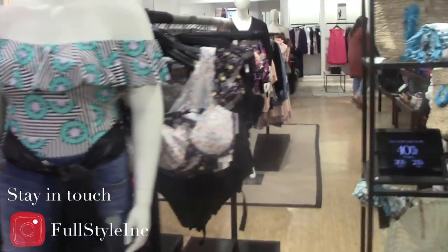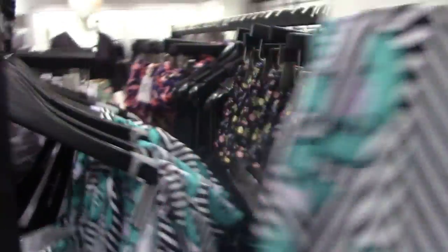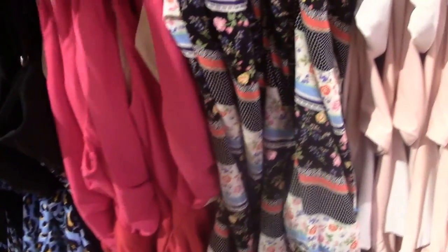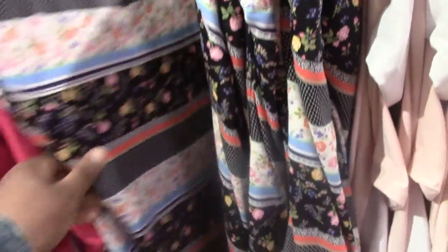Hello stylers, welcome back to my channel for another video. Today's video is another fit-in-rooms diary, and today I am returning to my beloved Eloquence to try on their 2018 swimsuit collection. I am so very excited — I have been waiting since February to try these pieces on. If you're interested in seeing me try on the 2018 swimsuit collection, then stay tuned.